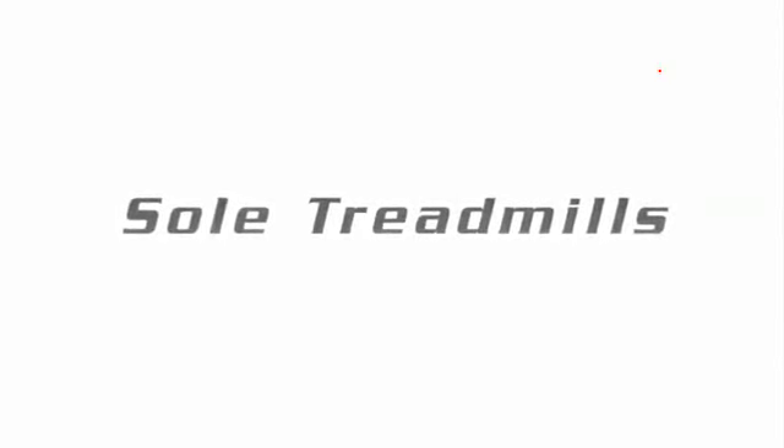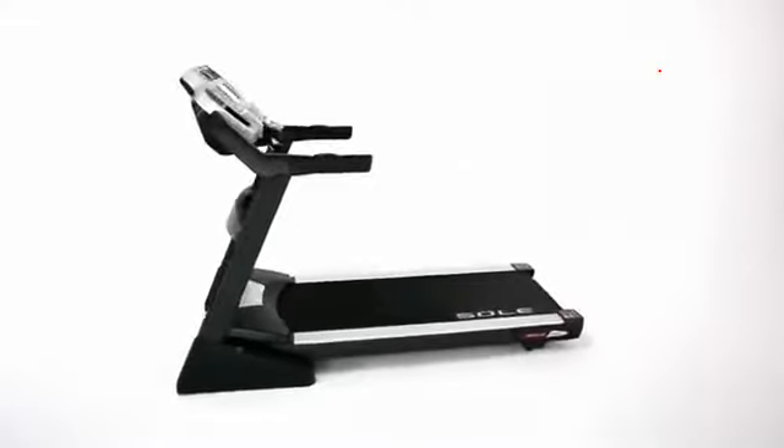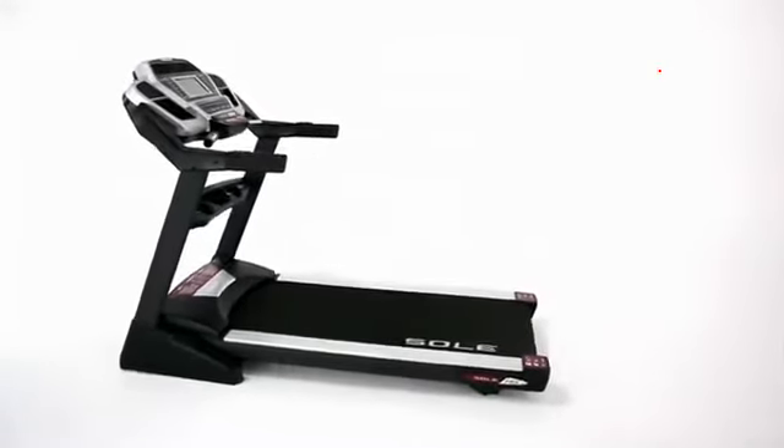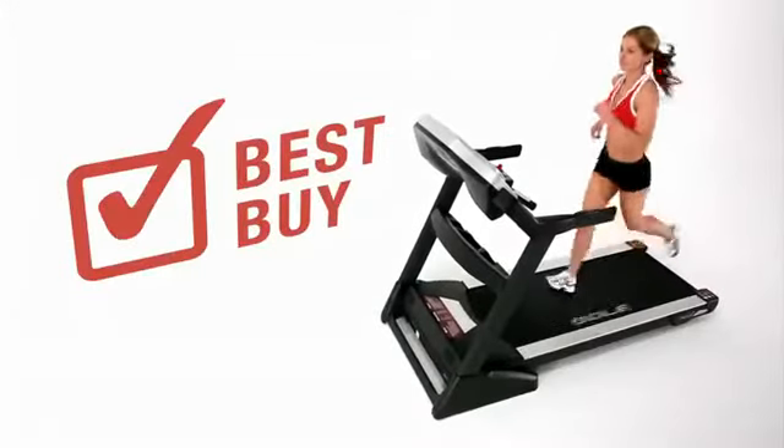At Sole Fitness, our philosophy is that the quality of the equipment affects the quality of the workout, so our engineers constantly improve on timeless design to provide a treadmill line that was twice awarded a Best Buy by a leading consumer magazine.